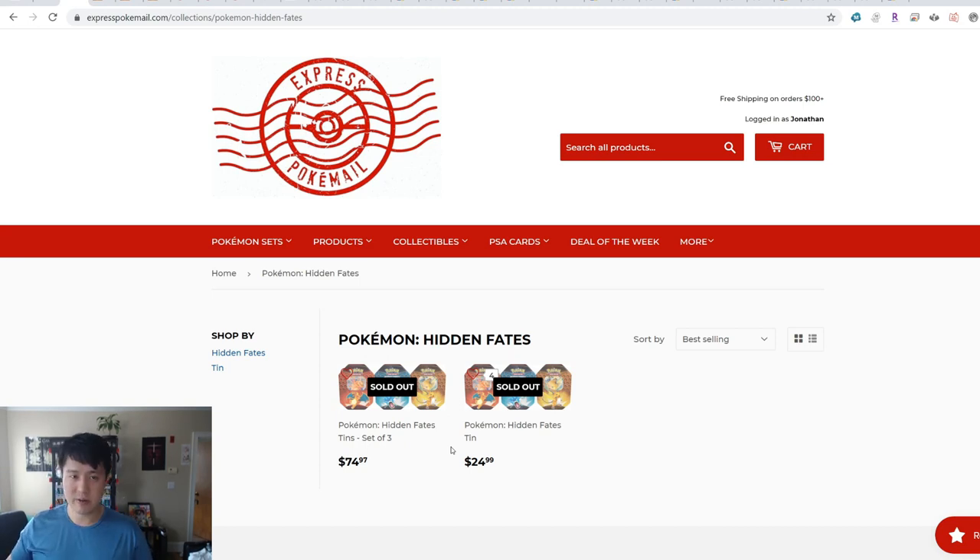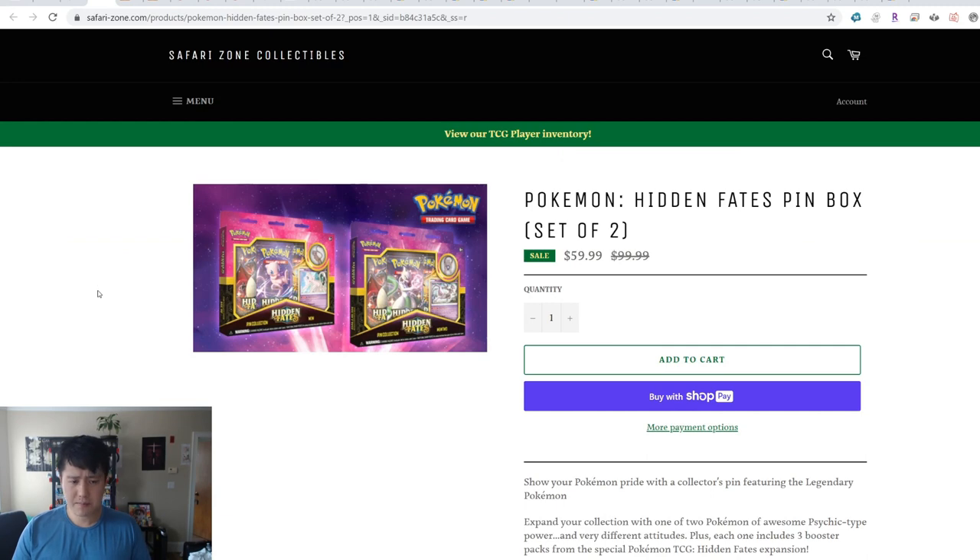Maybe there's another reprint coming. We do know the September set is coming, and I'm not sure if that has any implications for whether Hidden Fates can be printed again. But I do feel it's unnecessary to spend more than $20 a tin. Let's see — we've got Safari Zone. They actually have the pin collections but at $30 per box, which is basically double the original price. I have no idea where this $100 price is coming from — that's pretty absurd. Hard pass.